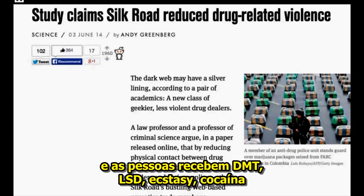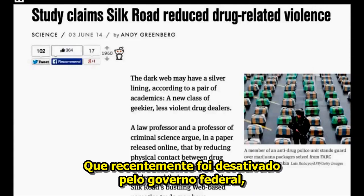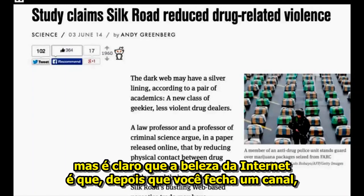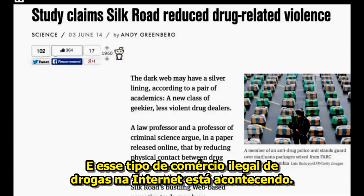So people get DMT and LSD and ecstasy and cocaine and all of these hardcore illegal drugs through this service, the Silk Road, which recently got shut down by the federal government. But the beauty of the internet is that once you shut down one channel, a million others can open up. And it's this kind of internet-based illegal drug trade that's been going on.